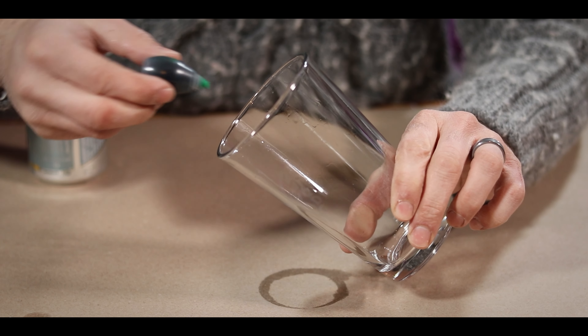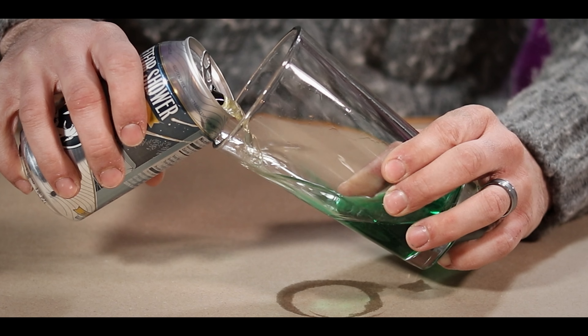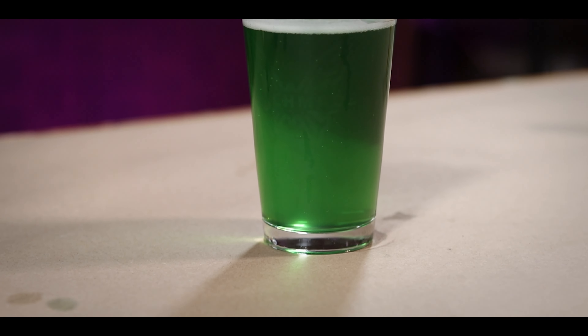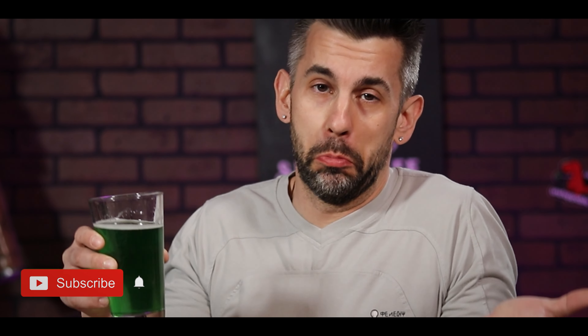I like to add a couple of drops to the side of the glass. This way, when you pour in your beer — and it should be a light beer, by the way — it automatically mixes with the color. This way, you don't have to go back in with a spoon and mess up your carbonation. The green beer. It's just beer that is green. It's pretty, though.